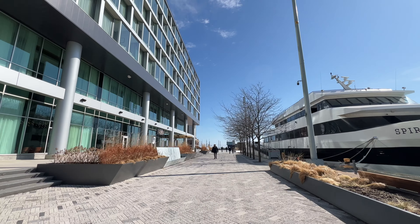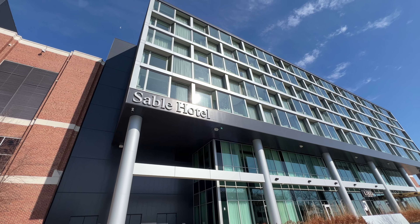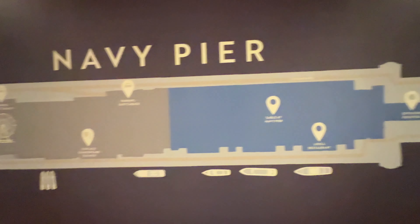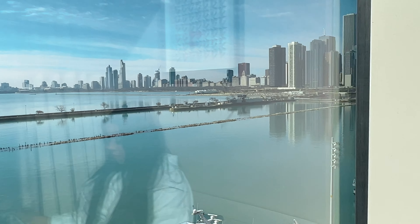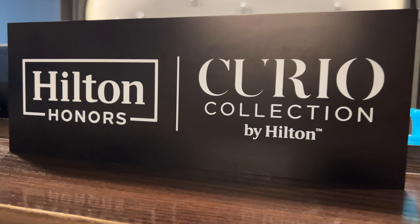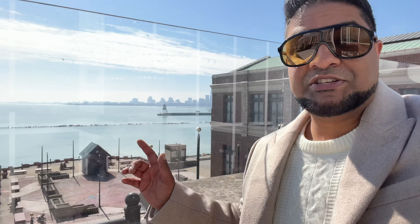Ladies and gentlemen, welcome to the Cadillac. I'm Adil and we're here at Sable. That's right folks, we're here at Sable. Now this hotel is located at Navy Pier — this location cannot get any better — and we're actually going to be checking out this hotel and some of the amenities and restaurants this place has to offer. So let's check it out and give you guys a little tour of what this place is all about.